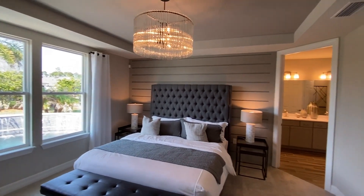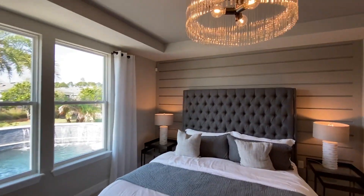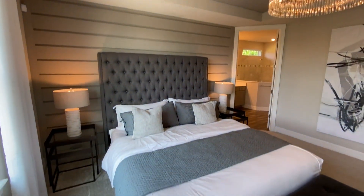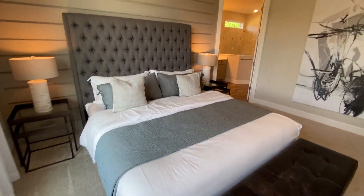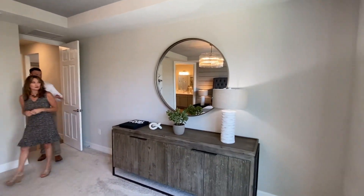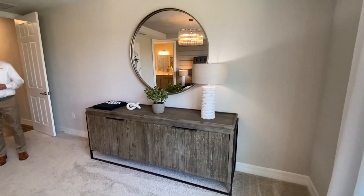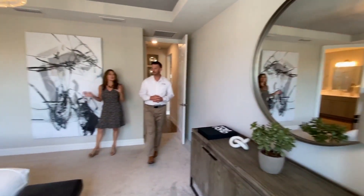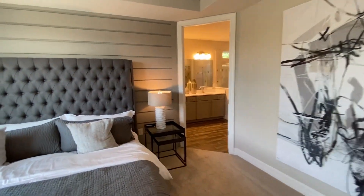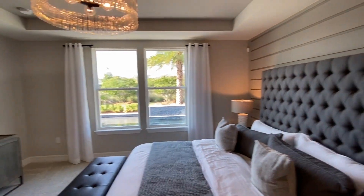You walk into your owner's suite here — beautiful. A large, large owner's suite with a tray ceiling feature. You can't fully get the size on camera, but this is a really nice size master with lots of natural light. There's a nice king size bed along with a dresser to the side. Lots of space, with many different options for how you can set up the bedroom. If somebody comes with more furniture, you can definitely fit more furniture in here. Great size master.